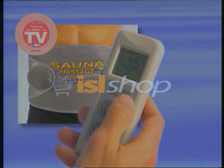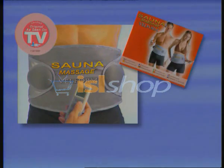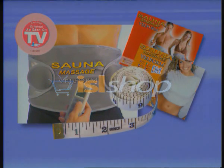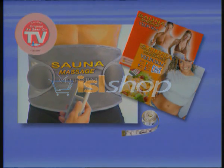You'll get the sauna massage with its high-tech digital remote control, an instruction manual that will help you use it, a practical diet guide that will help you get the best results, and this tape measure with which you can measure all the centimeters you'll be losing. Get it now — your body will thank you for it.